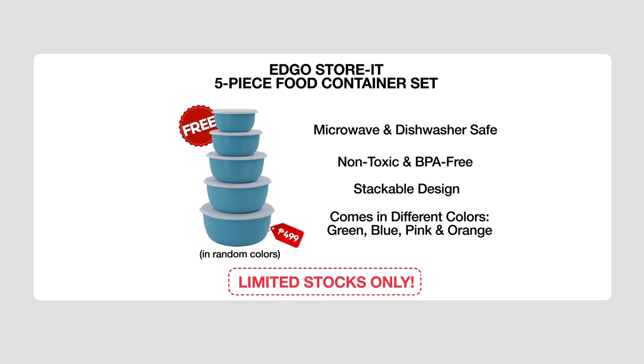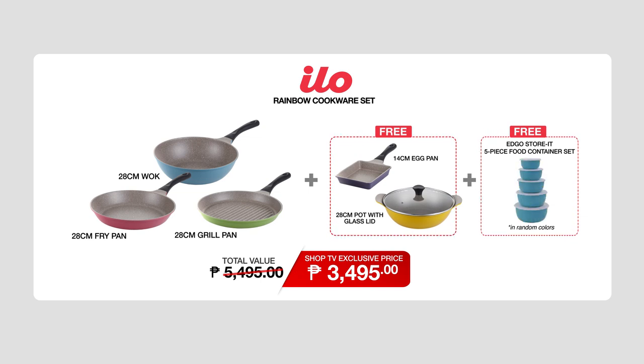Not only that, we also have the free Edgo Storage 5-Piece Food Container Set — microwave and dishwasher safe, non-toxic and BPA-free, stackable design, and comes in different colors like blue, green, pink, and orange. Limited stocks only. All of this has a total value of P5,495. But right now, we're gonna throw in an exclusive Shop TV price of only P3,495. So what are you waiting for? Call the numbers on your screen and order one right now.